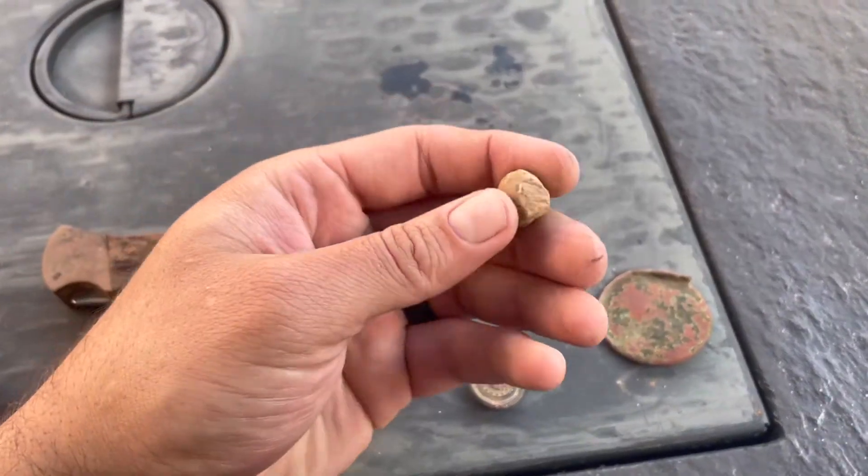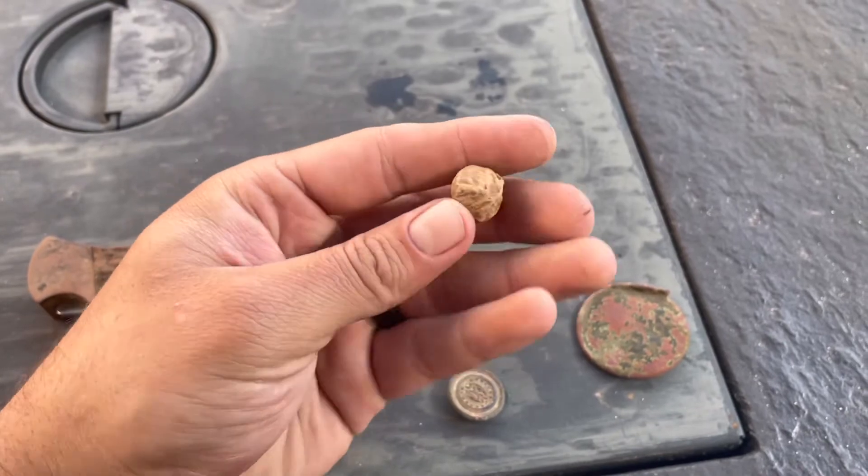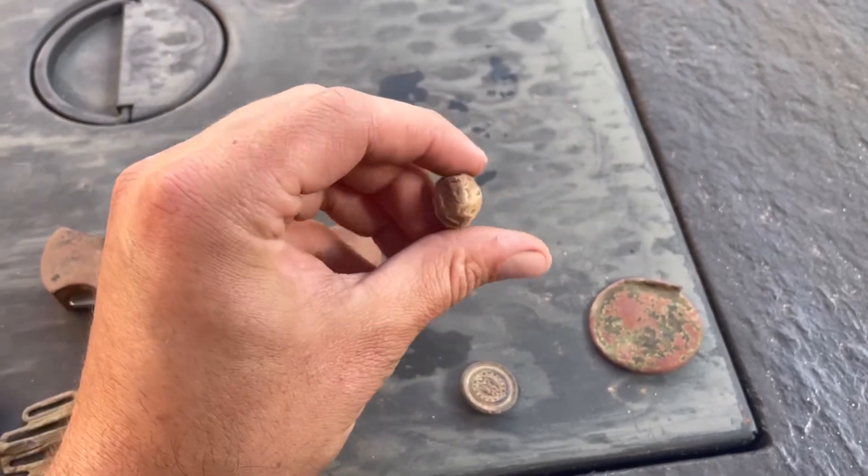Here's that fired musket ball. Pretty cool. I love finding these — I don't know why, I just think they're awesome.